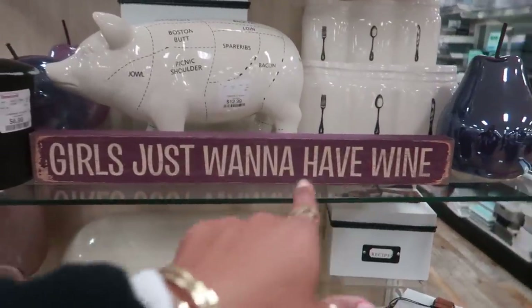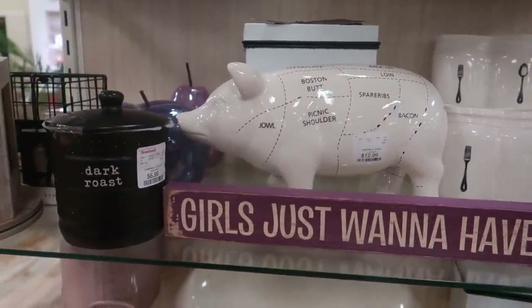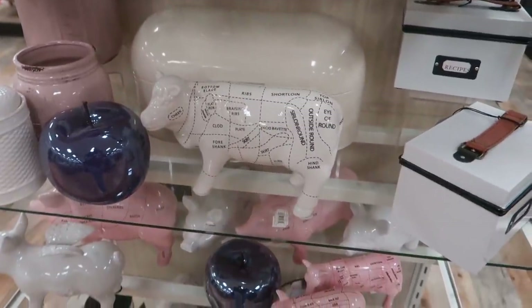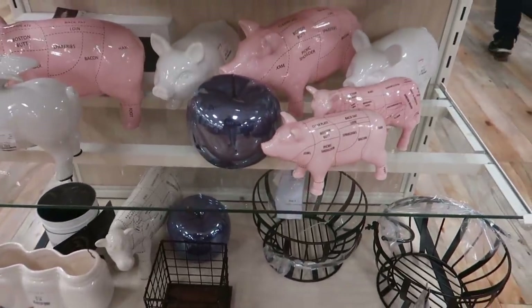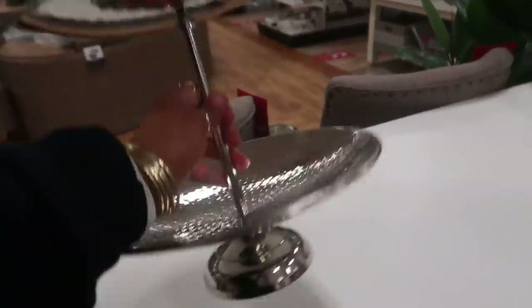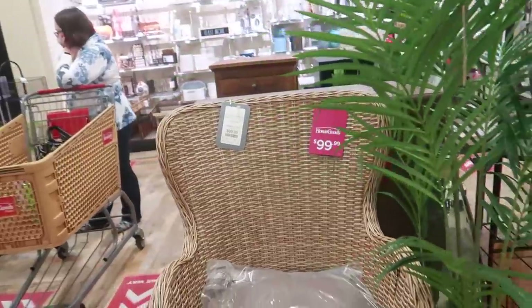Look over here — 'Girls just want to have wine.' And in case you want to have a pig in your kitchen for whatever reason, it's $12.99. I got some purple pears, there's an apple, there's a cow. They even have pink ones down there. This dresser is $400 — really nice. What is this? $16.99 for those. This little wicker chair right here is $99.